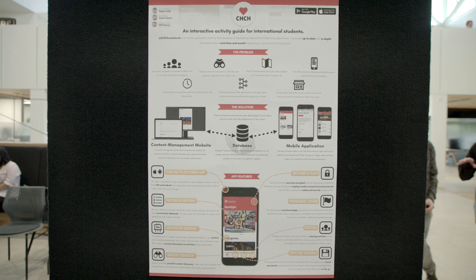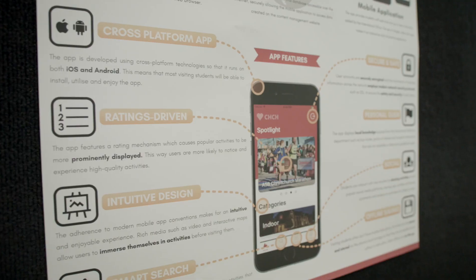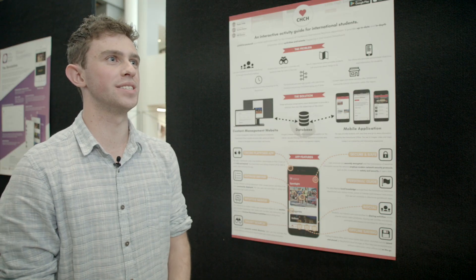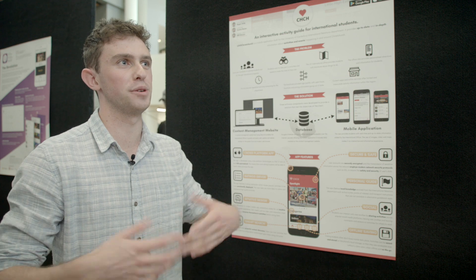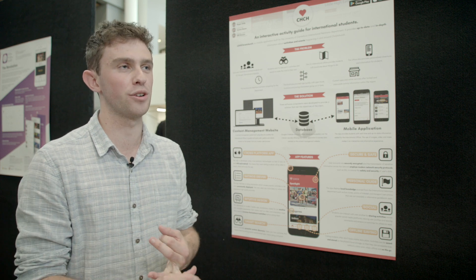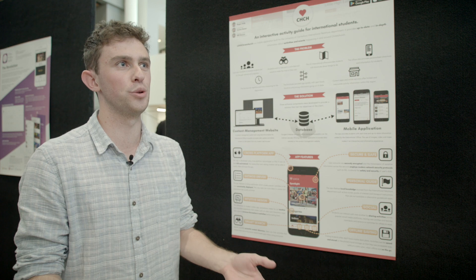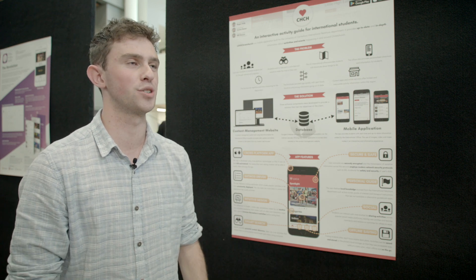My name is Regan and I'm in my final year of software engineering. I've developed a cross-platform mobile application for international students to find activities in Christchurch. The problem was the international office had multiple different communication channels to distribute their information about activities — brochures, text messaging, and WeChat groups — so they wanted to consolidate that information into a unified system and present it in a user-friendly way to international students.